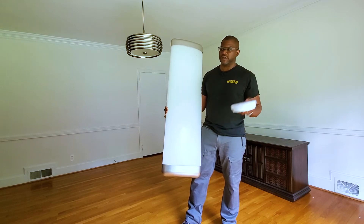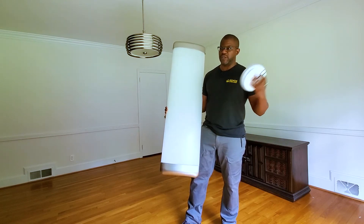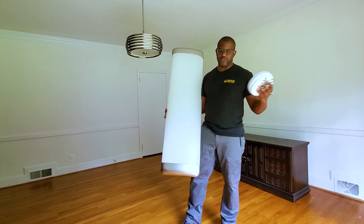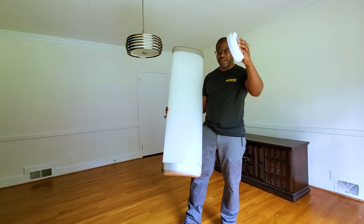So enough talking, let's jump into it. I'm going to close these drapes, turn this fixture on, and then we'll start swapping out these lights. Stay tuned, we're going to have some fun on this one.